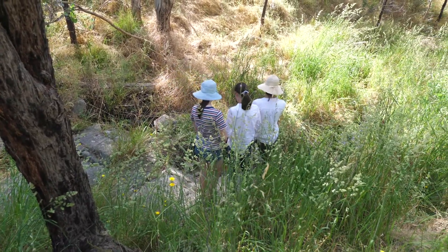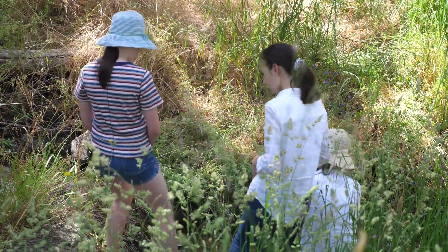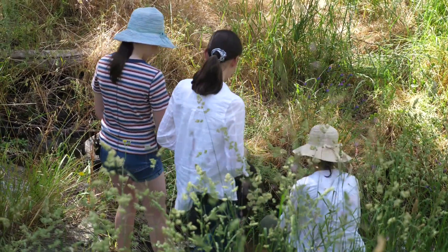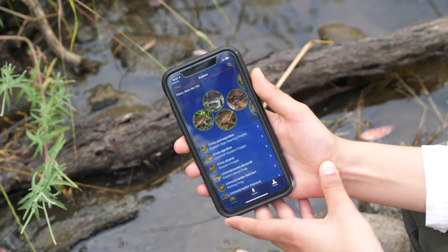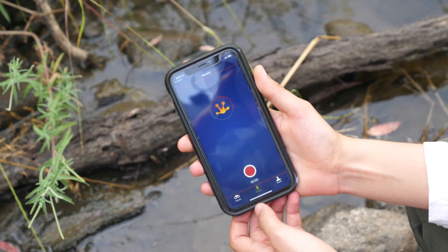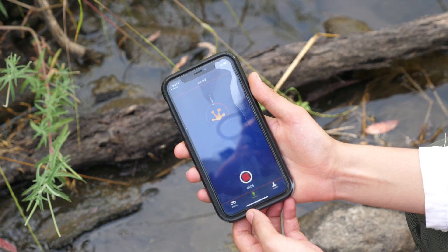Frog ID has an awesome selection of resources where you can look up all the different frogs in your area, or around where you're camping or hiking, and you can listen to their recordings, have a look at their photos, and get information about how big they are and where their usual habitats are. My favorite frog is the common eastern froglet — it makes a very cute sound at night. So yeah, the common eastern froglet is my favorite.